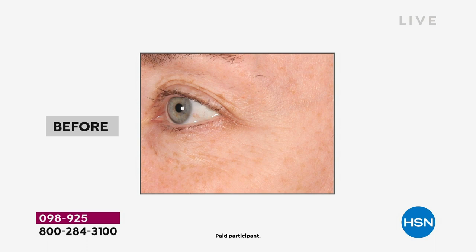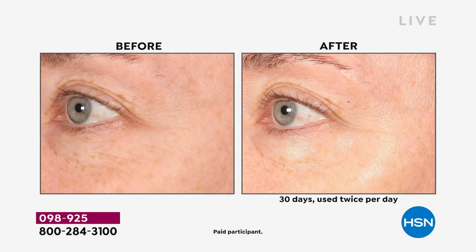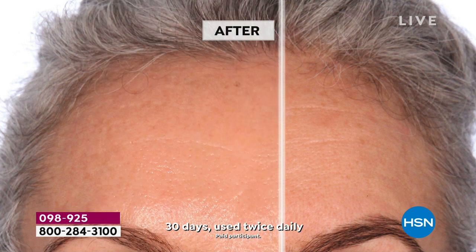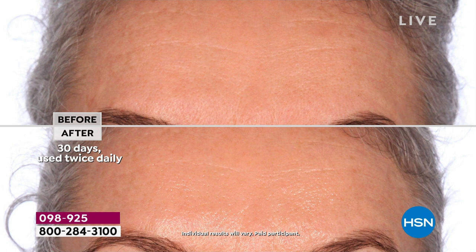Look at her eye area — in the before, look at how her eye contour is smoother and brighter in the after. Your eye area has no way to actually hydrate itself, so Génifique goes in there and gives you that hydration, pushing wrinkles up and out. Christina's forehead shows deep fine lines in the before, but just using it twice a day for 30 days — look at how smooth. Look at the tone and how those wrinkles are pushed up and out. It's incredible. And this is a multi-use product.